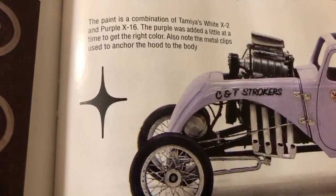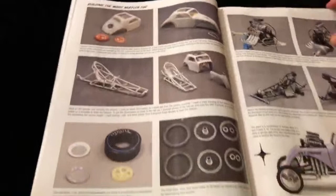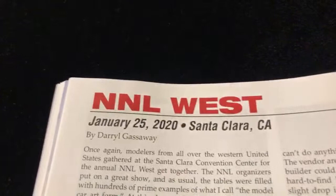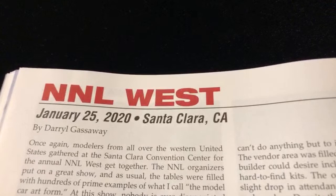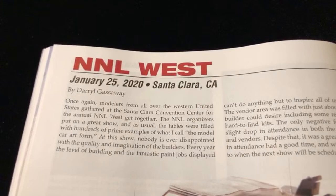Gives you that old-school vibe. Alright, let's flip to the next page. Here's the excitement right here, it all begins. I hope everybody's back - I apologize for the disconnection of the internet. But here we go: NNL West, January 25th 2020, Santa Clara, California. This was earlier this year, this was dope, this was a fun time. Let's get started.